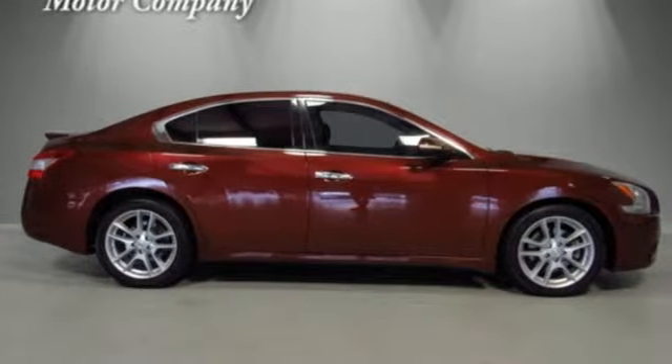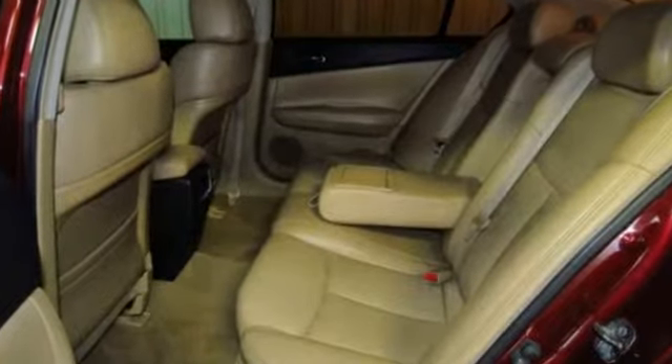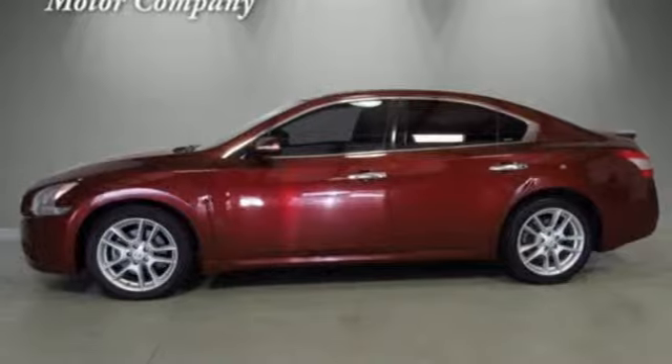Motor Trend remarks Nissan has done an excellent job on the styling — it's so much better looking than the car it replaces. Nissan excites the senses so you can enjoy the journey.